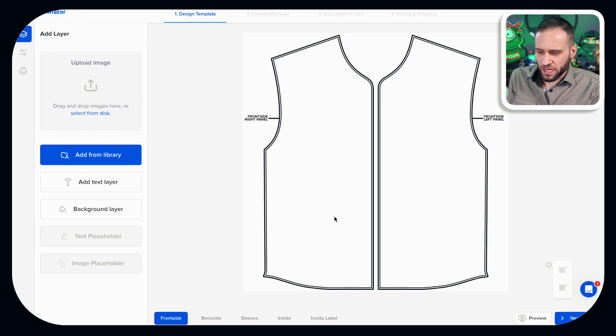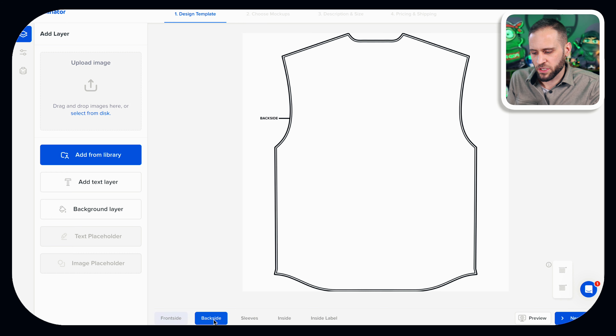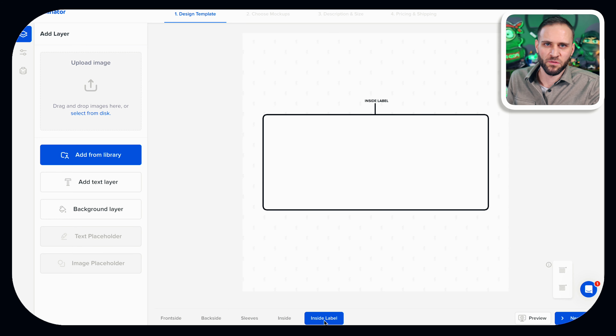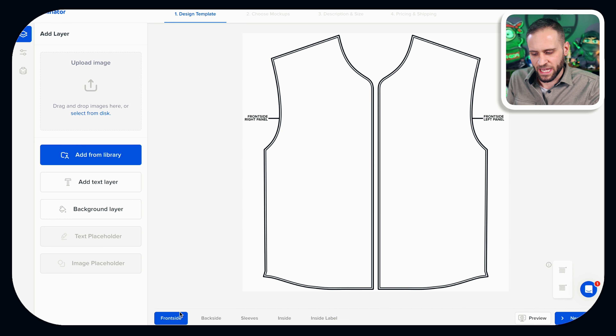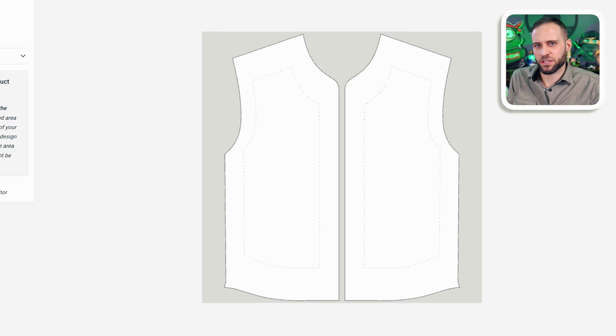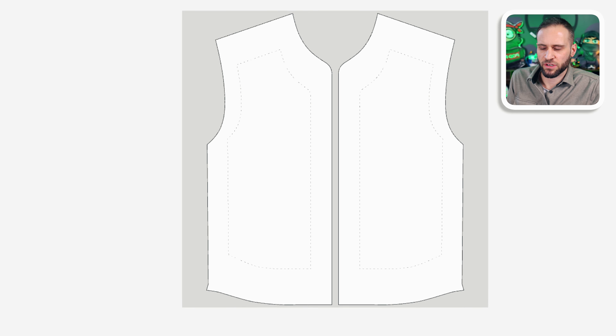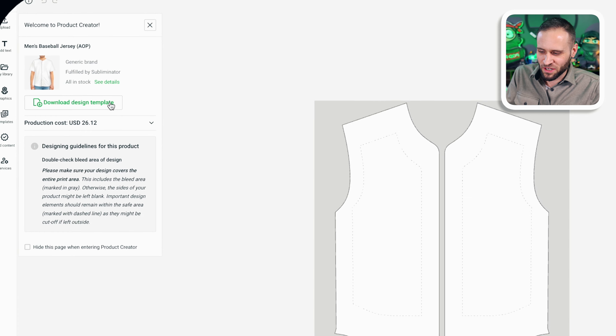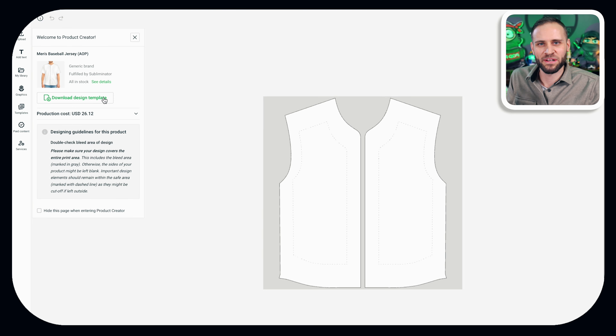If you're trying to publish a design inside Subliminator, you have a front side window, a back side, sleeves, an inside, and then an inside label section if you want to apply some branding. There are different pieces of the design you'll be creating separately and then uploading all at once. Inside Printify you can do the same thing — there's a place to download the template, then you upload each individual piece, and they send it to Subliminator when your order is processed, and Subliminator will cut it all out and assemble it for you.